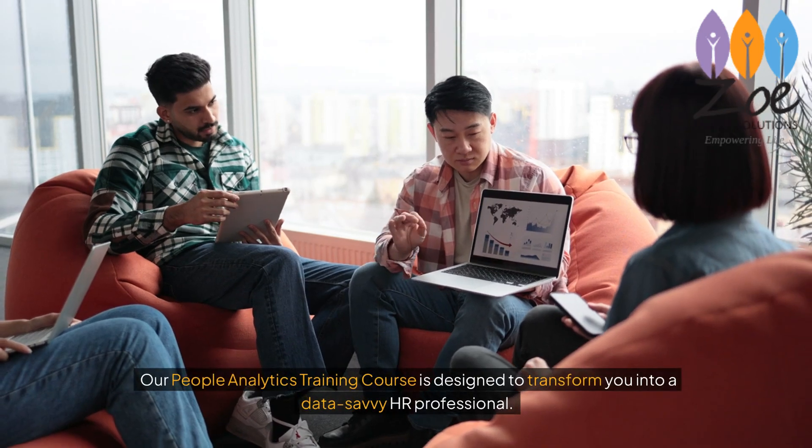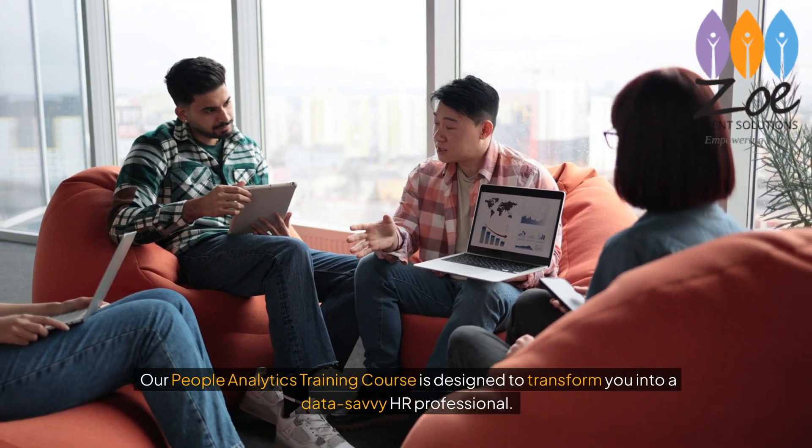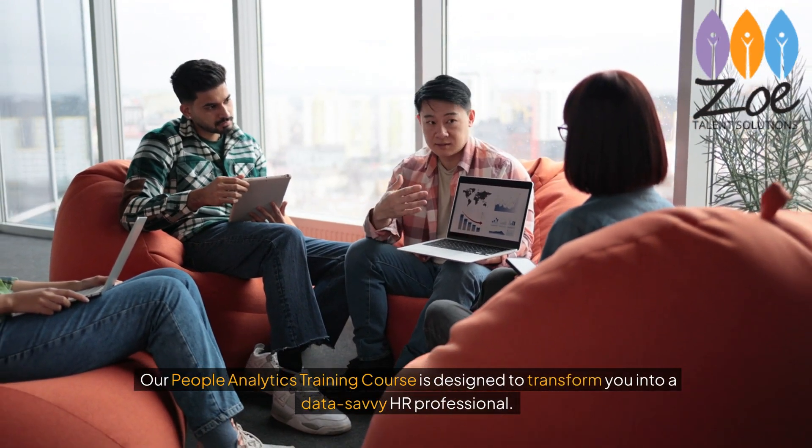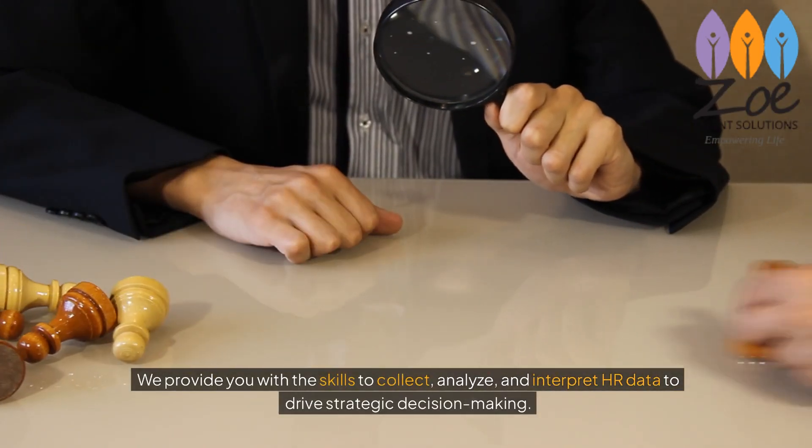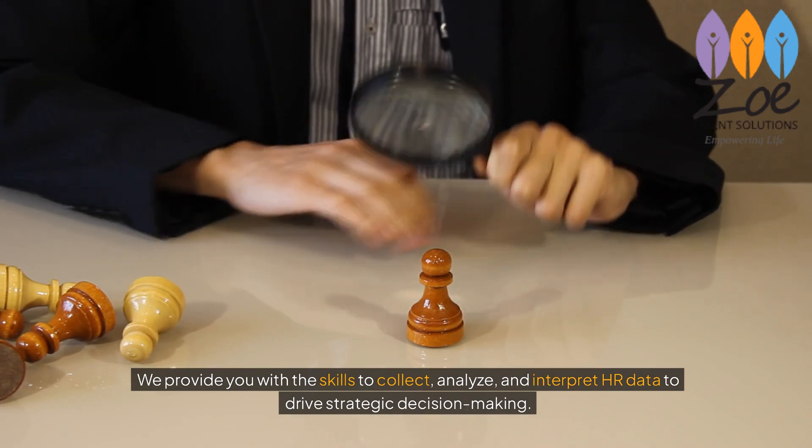Our People Analytics training course is designed to transform you into a data-savvy HR professional. We provide you with the skills to collect, analyse and interpret HR data to drive strategic decision-making.